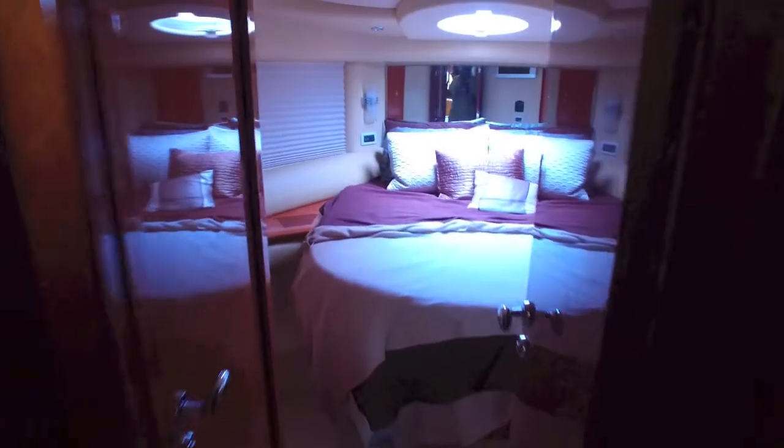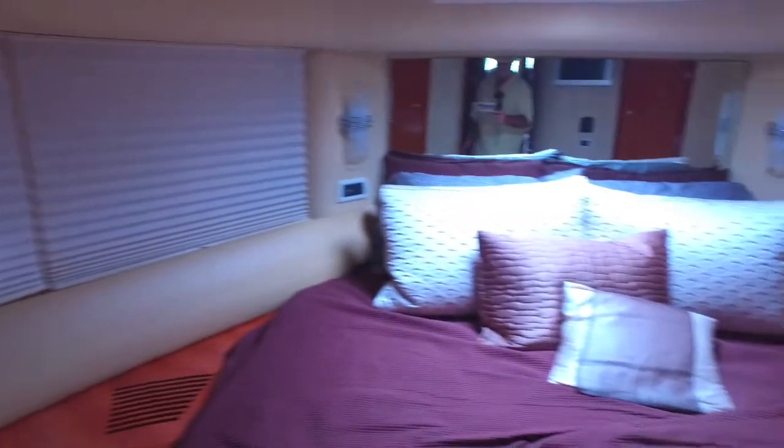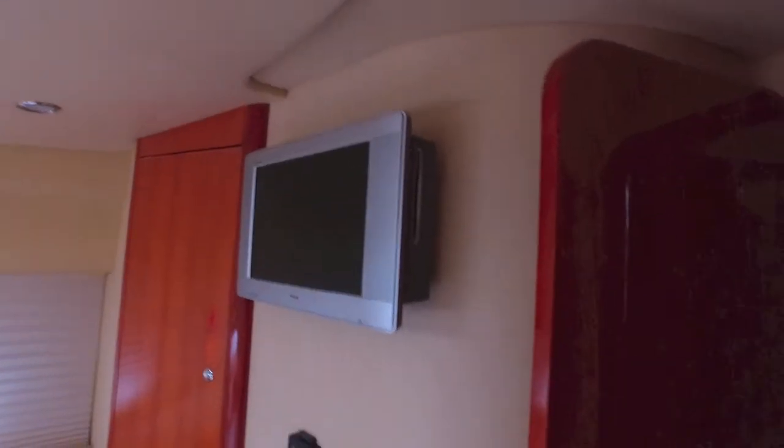Moving forward, you see the main master V-berth forward. It's a three-quarter walk-around, so it's easy to make the bed. Got lots of storage, a window behind the bed, windows and shades and openings, storage, TV — all the things you like to have in a master stateroom.